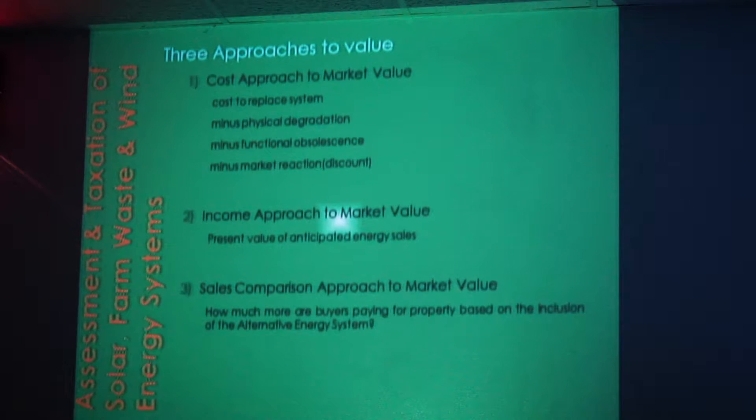For residential, the sales comparison approach is difficult. There are lots of studies, but most of them are for more southern locales than upstate New York. That's really the most important approach, and right now we just don't have enough data to rely on it. In theory, in a sales comparison you'd want a subdivision where homes are exactly alike, with ten sales having PV panels and ten without. That would be ideal, but it's never going to happen here. Most of these studies come from Arizona or California.